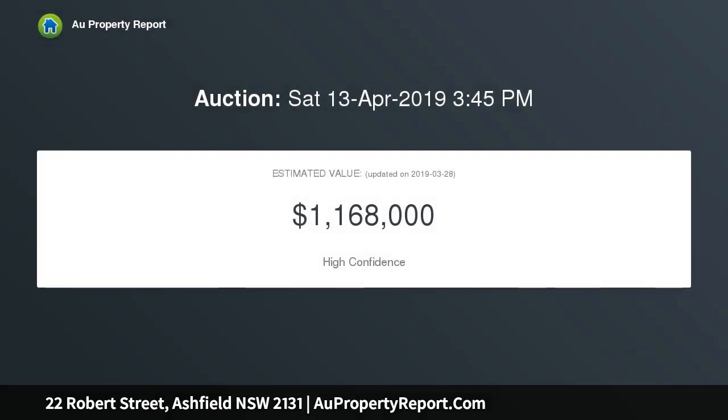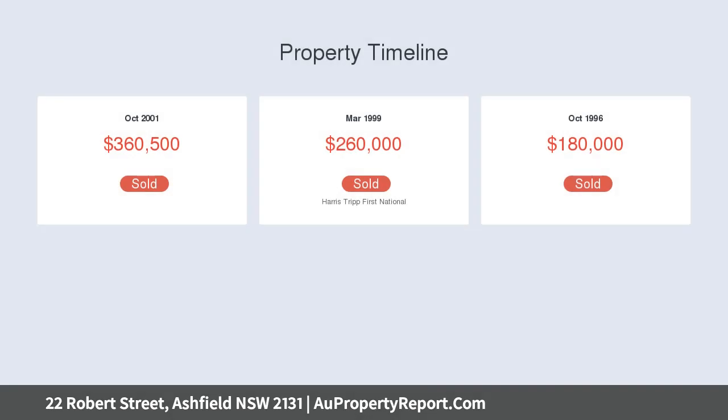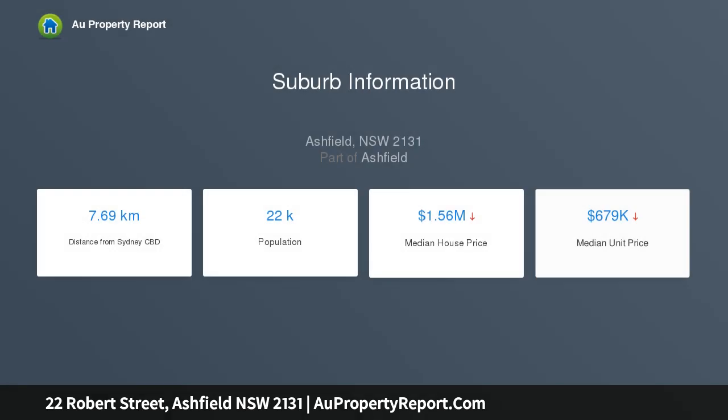Highlights: polished timber floorboards and high ceilings; stone kitchen with stainless steel gas appliances; renovated bathrooms with full bathtub; opens to timber decked entertaining; landscaped yard with sandstone pavers; edible gardens, shed, and rear lane access.